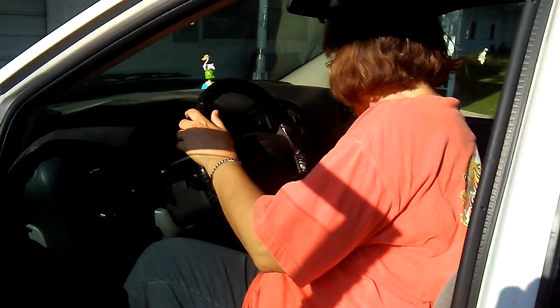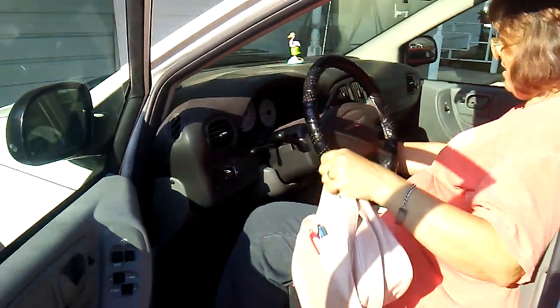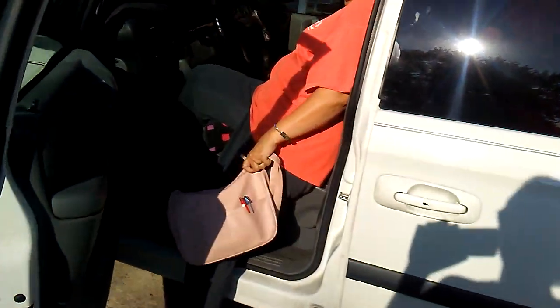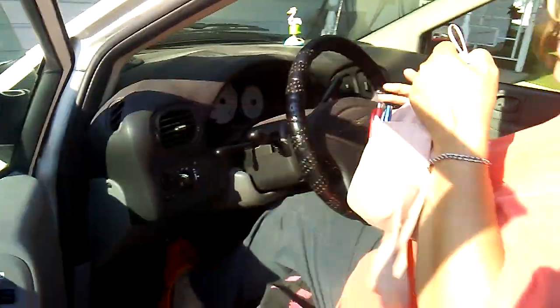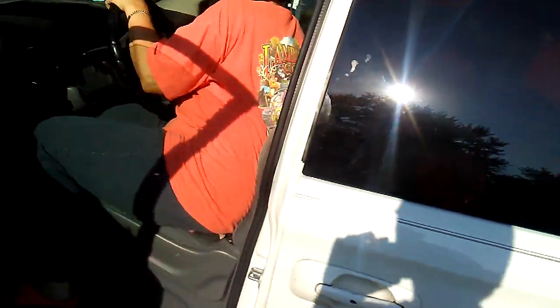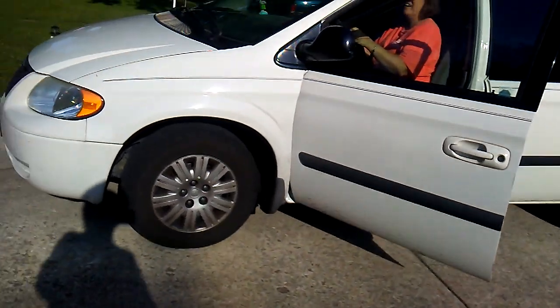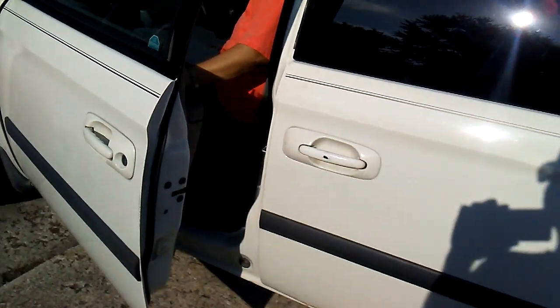We're letting that caravan run for a little bit — I had to crank it. At least it's running. This one runs better than the caravan does right now. This one does not have a tach. Listen to it — ooh, that sounds awful.